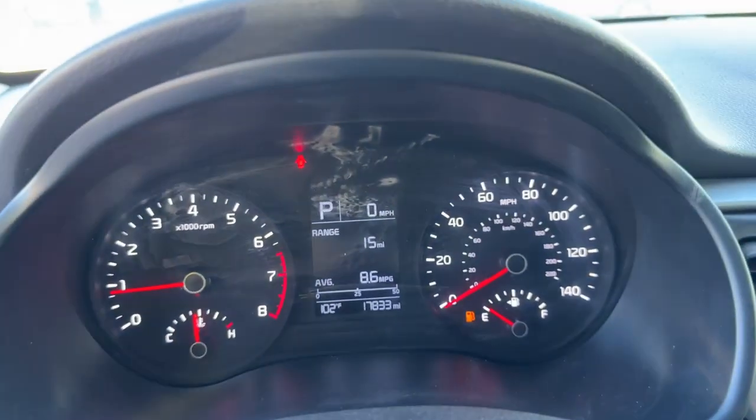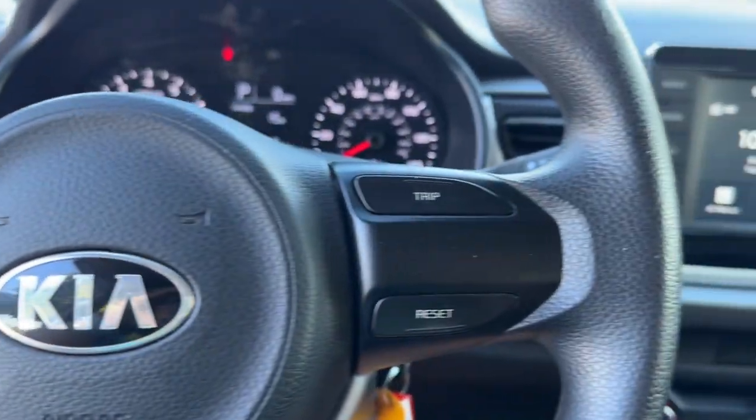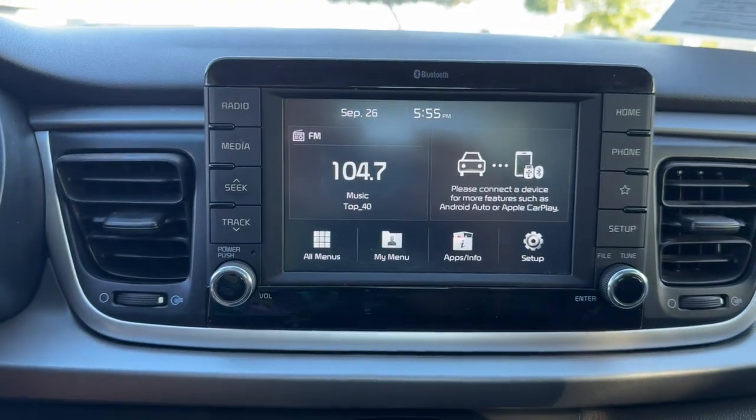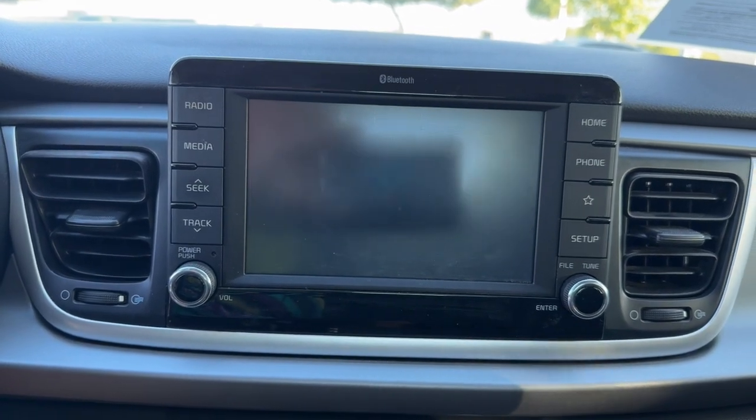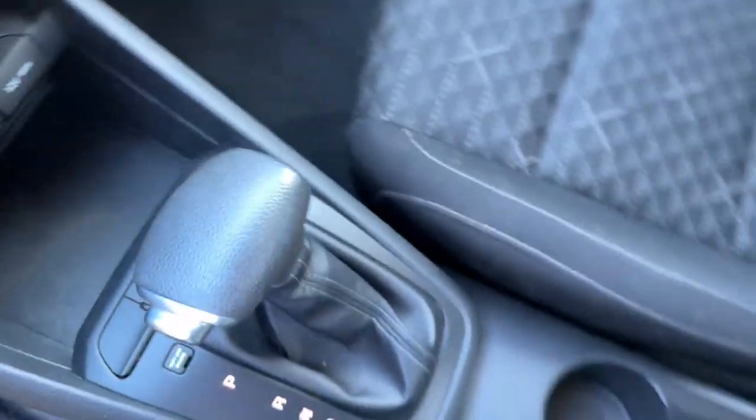Apple CarPlay and Android Auto. Backup camera. Heated mirrors. Electronic stability control. Alarm. Steering wheel audio controls. Bluetooth connection. Stability control. Traction control. Intermittent wipers.